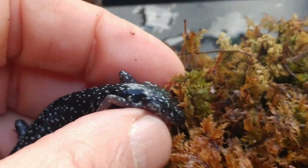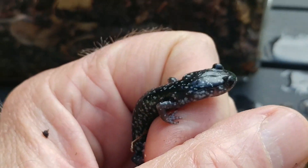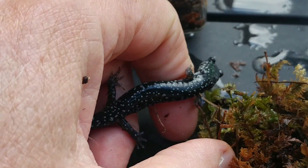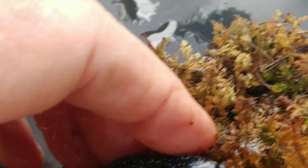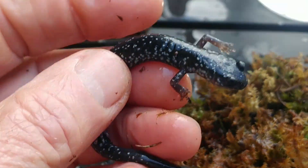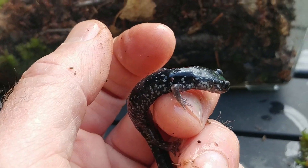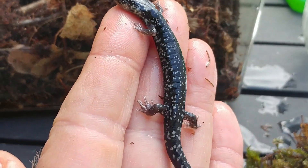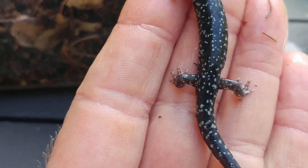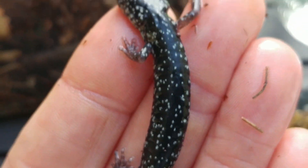I wet my hand with this jar of water here before I picked him up. It's probably a good practice with salamanders because they need to keep their skin moist. If your hands are very dry and you pick one up, that could potentially disturb his balance. Slimy salamanders are lungless salamanders, so this guy has to breathe through his skin. If his skin dries, he's just not going to be able to do that. Interesting to see how many toes he has — check out those little feet there.